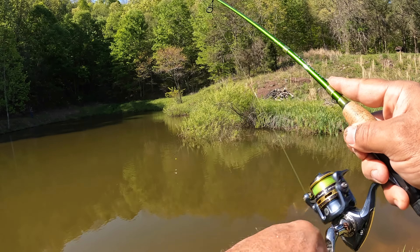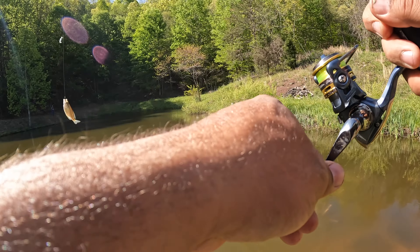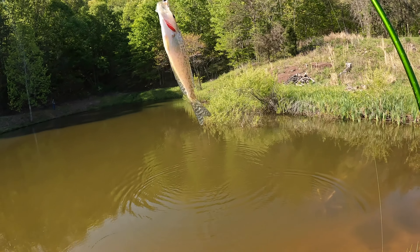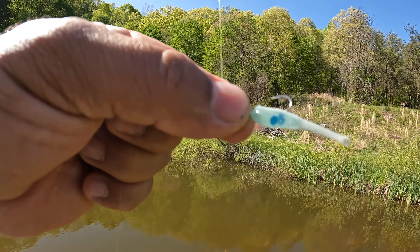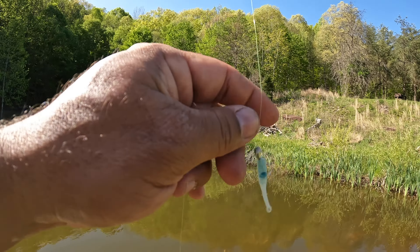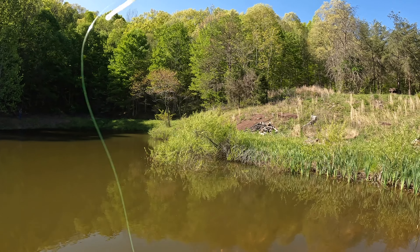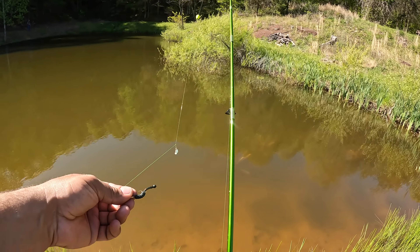Got them again — another crappie! I'm throwing the French Creek baits sent to Michael Arrigo from Arrigo Outdoor Adventures, and I got them paired up with the crappie magnet 1/64th ounce jig head. And then I got that one on the bottom — that's what we're catching them on.